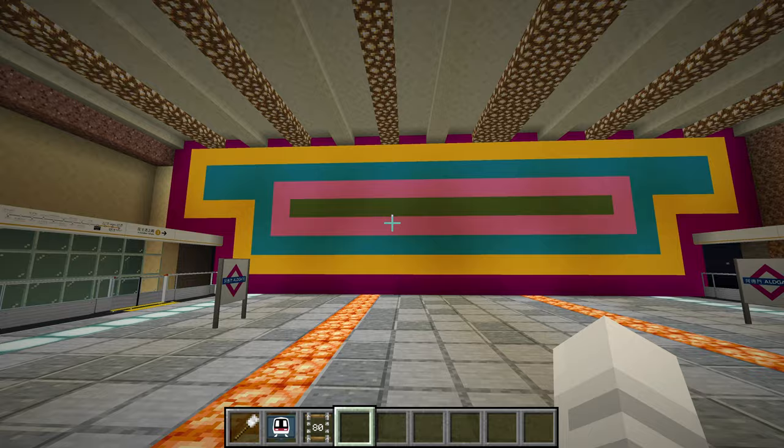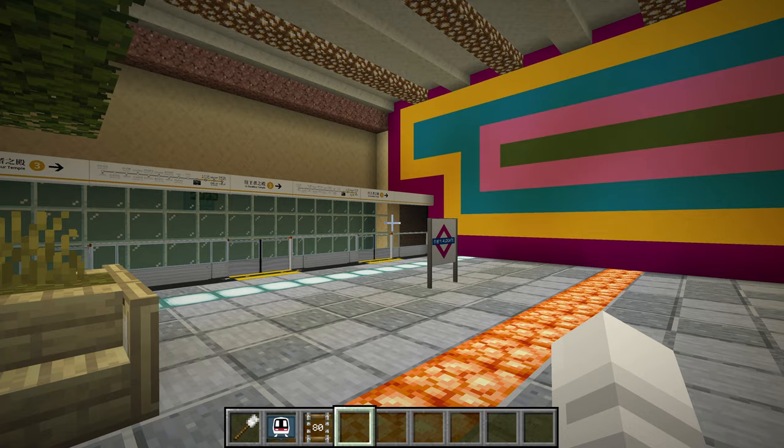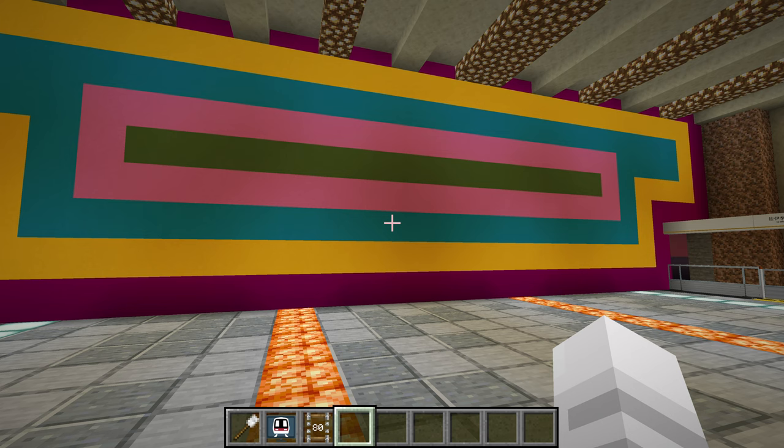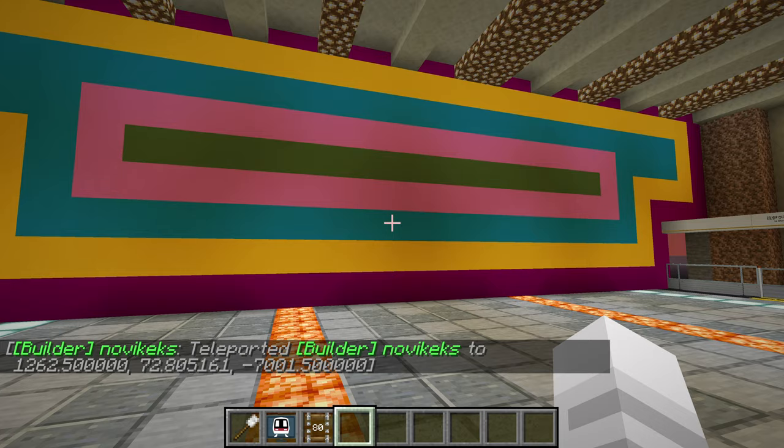I think this wall right here — I've talked about it in one of the older episodes when I first checked out the station — is supposed to be a reference to the actual Alt Gate station in London, right? Correct me if I'm wrong, but we have the District, the Hammersmith and City. Is that the Victoria line? Does that go to Alt Gate? I don't know. And then the circle line and the Metropolitan.